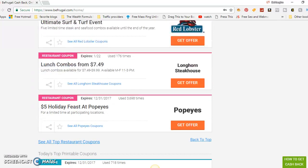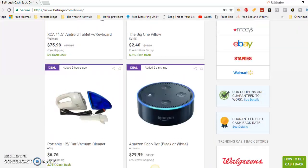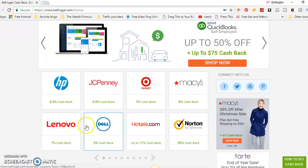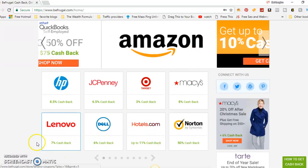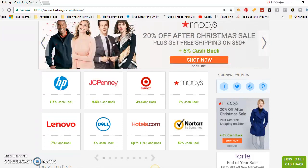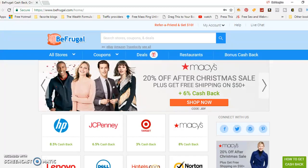Plus you get coupons also, so it's a double win — you get cash back plus you can use their coupons and get discounts for a lot of different things and places. You can purchase through BeFrugal and get the cash back. That's one way you can make money.